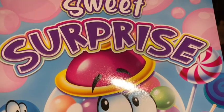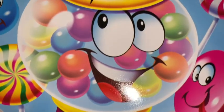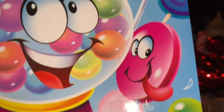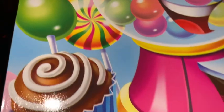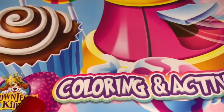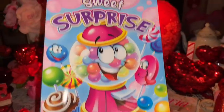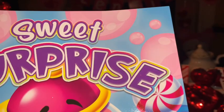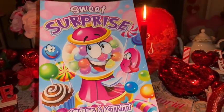I also picked this up at Dollar Tree — it's a little coloring book that says 'Sweet Surprise.' It has a gorgeous little cutesy gumball machine on the front, so colorful with all the little gumballs. The background has really cute sweets: lollipops, little candies, a little chocolate with white swirl frosting on top, a big pink and white peppermint, and pink gumballs all over the front. I love to color, so I'm always buying cutesy little coloring books.